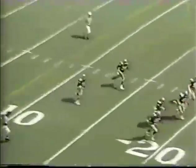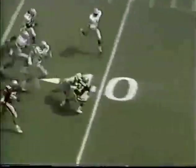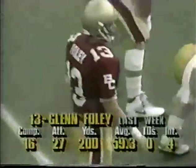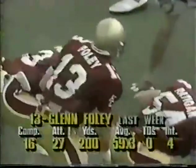Squib kick. It comes up to Frazier at the five. Frazier with a big hole, still on his feet, and he's brought down. We'll see what he does early on. There's John Foley's numbers from a week ago — he had two of those interceptions tipped.